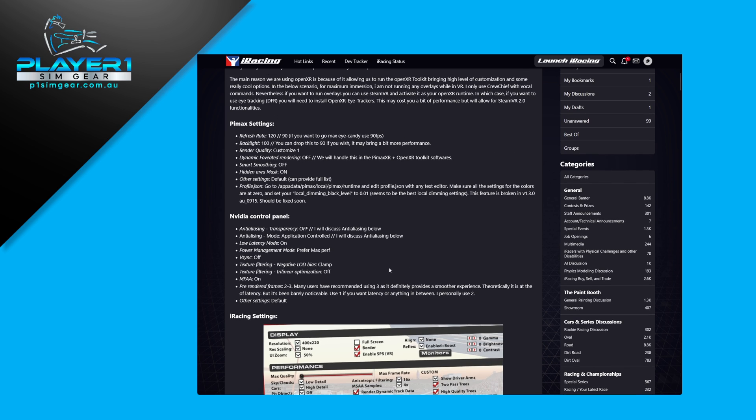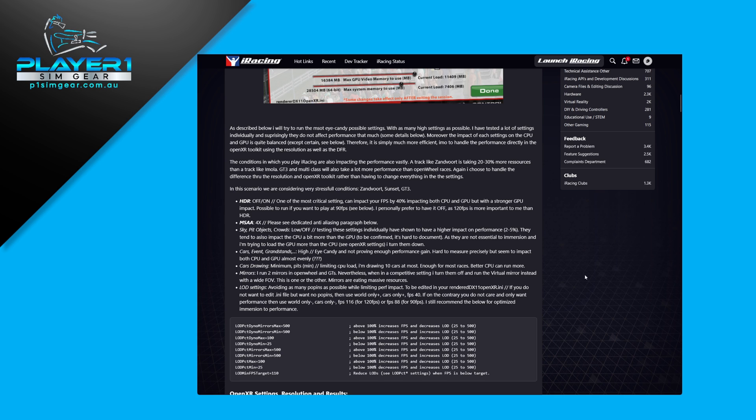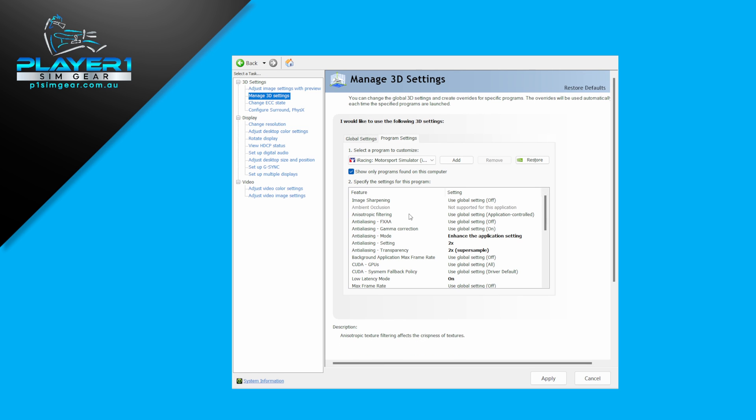I'll go through what I have set up — there's a crossover between this initial post and a deeper look at different settings. In the video control panel, these are the settings I have. You have to make sure you point the 3D settings at the iRacing64 DX11 exe, not the UI — you'll have to add it separately so it can access it. The main ones: set the anisotropic filtering mode to enhance the application setting. If you don't get that, you won't have the other two options. Set it to two times, and two times super sample for the transparency.